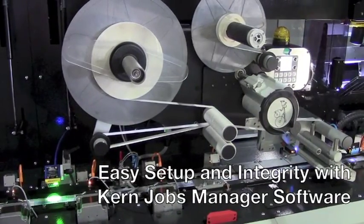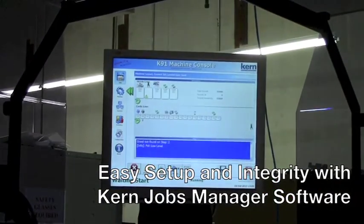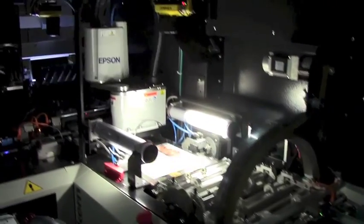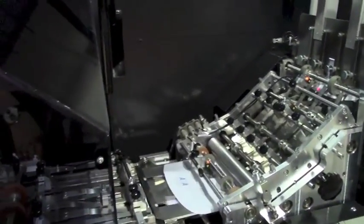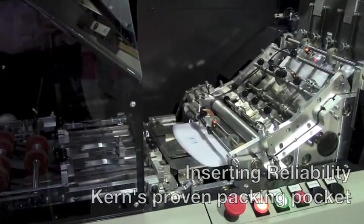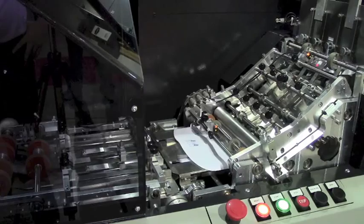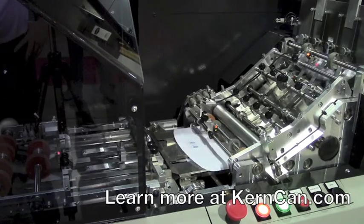Tracking and integrity throughout the system — Kern's Jobs Manager software allows operators to quickly set up jobs and ensure each card is matched with the right carrier. The K-91 utilizes Kern's proven packing pocket design to ensure that each card and carrier is inserted correctly.